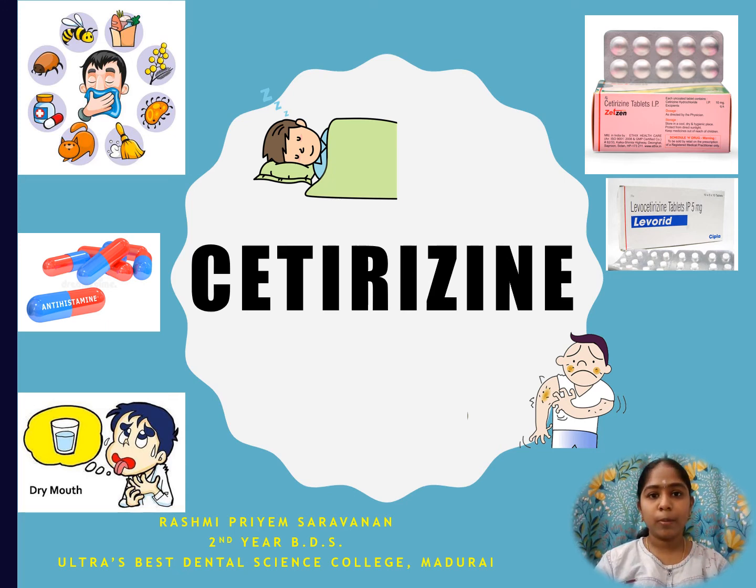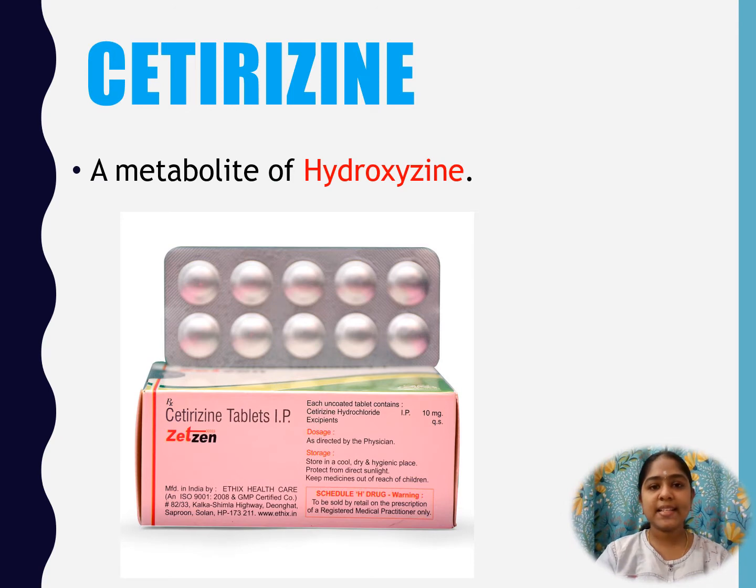Hello and welcome to today's topic: Cetirizine. Cetirizine is a second generation antihistamine, a metabolite of hydroxyzine, and a histamine H1 receptor antagonist.